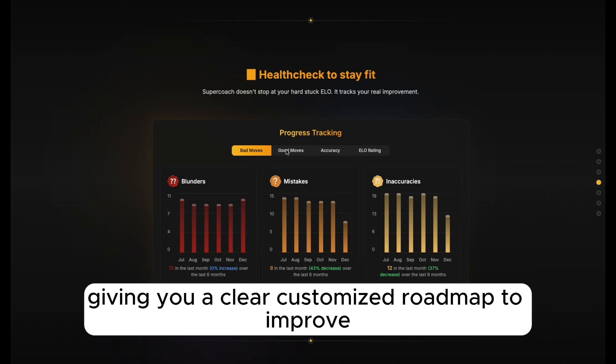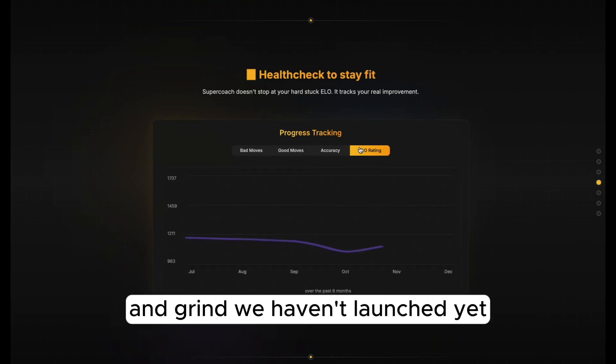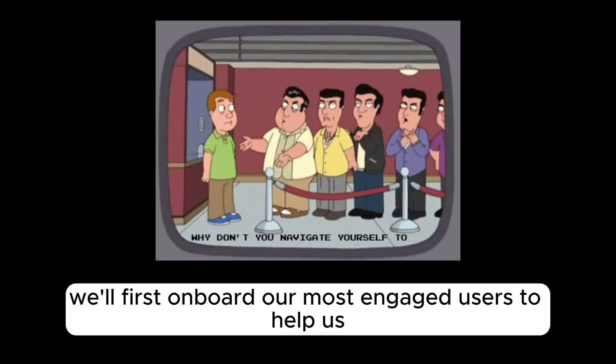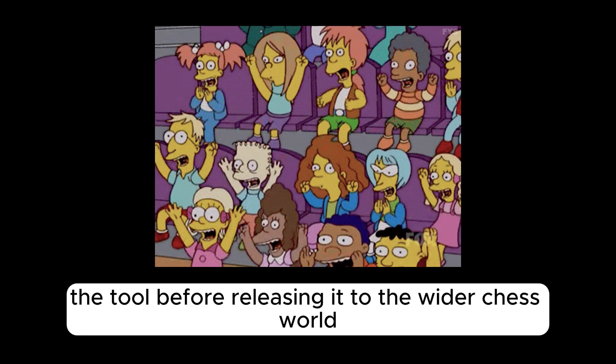It gives you a clear, customized roadmap to improve along with innovative tools to help you train and grind. We haven't launched yet, but stay tuned because our waitlist is coming soon. We'll first onboard our most engaged users to help us fine-tune the tool before releasing it to the wider chess world.